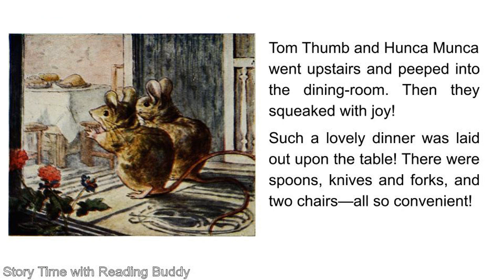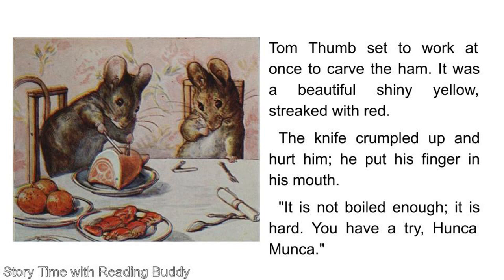Tom Thumb and Hanka Manka went upstairs and peeked into the dining room. Then they squeaked with joy. Such a lovely dinner was laid out upon the table. There were spoons, knives and forks, and two chairs. All so convenient. Tom Thumb set to work at once to carve the ham. It was a beautiful shiny yellow streaked with red. The knife crumpled up and hurt him. Ouch! He put his finger in his mouth. It is not boiled enough. It is hard.